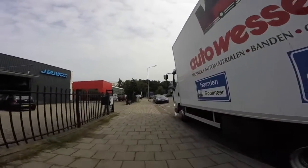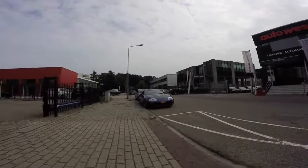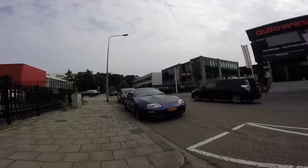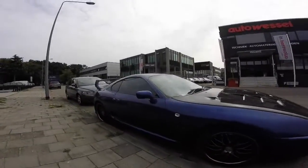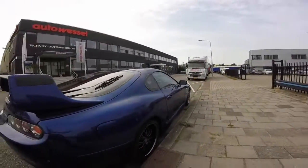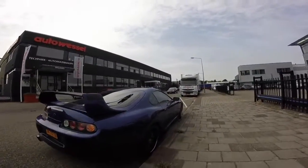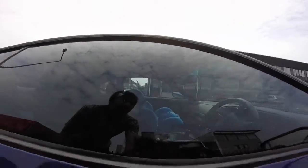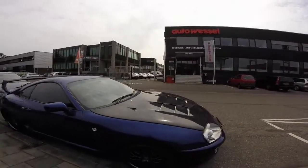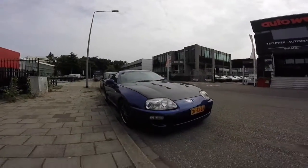Continuing onwards, there is a really nice Supra over here, and this is just amazing. If you can look inside there, there is a child seat in there — that is so amazing. Someone having a child and keeping a car like this. Nice carbon hood. It's just stunning.